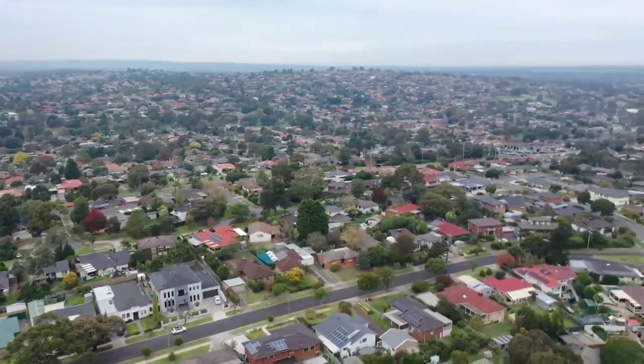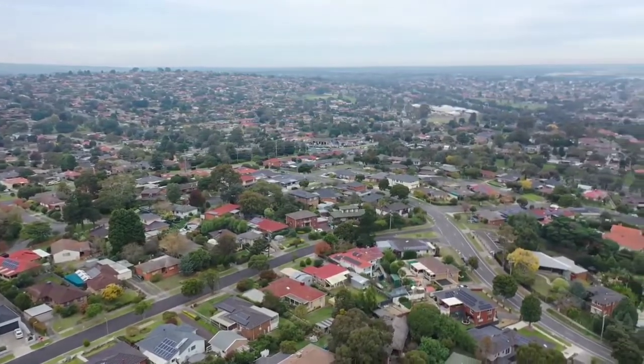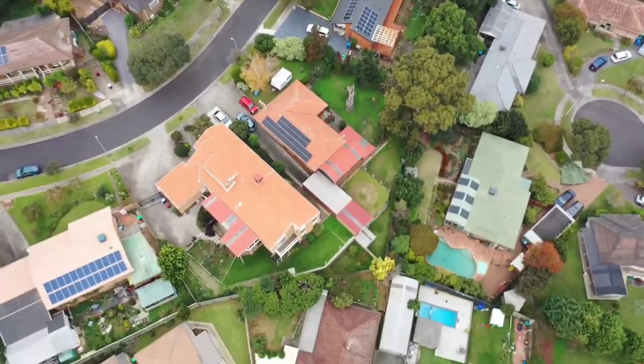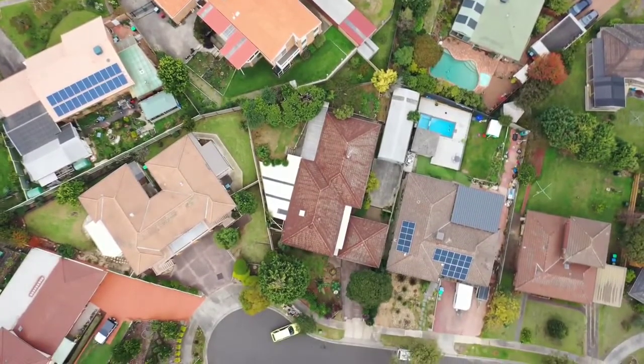Combine all this with the convenience of the local Endeavour Hills shopping centre, freeway access, local schools, public transport, recreational facilities, and major arterials only a stone's throw away — you can't afford to miss out on this superb family home.